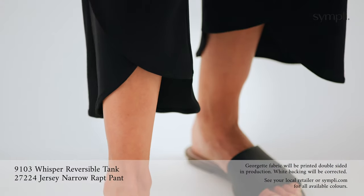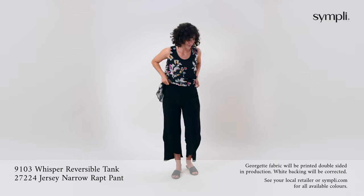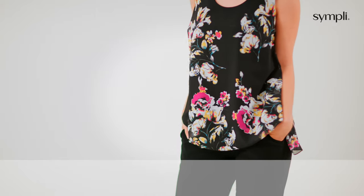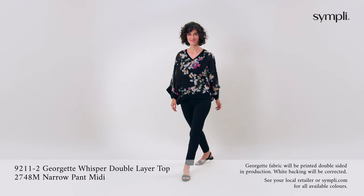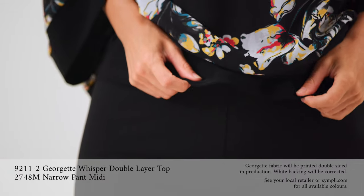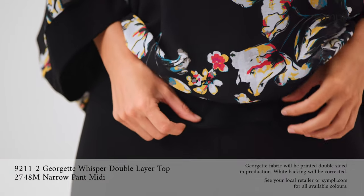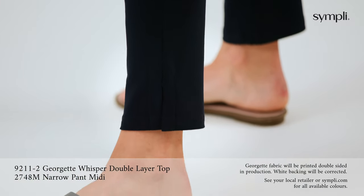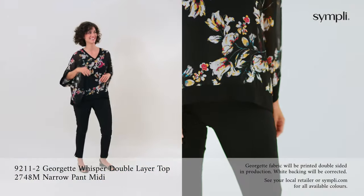Shown here with a narrow version of our wrap pant with its double layer, comfortable yoke waistband and pockets. The Georgette Whisper double layer top in black floral Georgette has a slimming jersey tank under layer with jersey trim on the V neck and sleeve, paired with our best-selling narrow pant midi that has side slits at the hem and a flat elastic waistband.